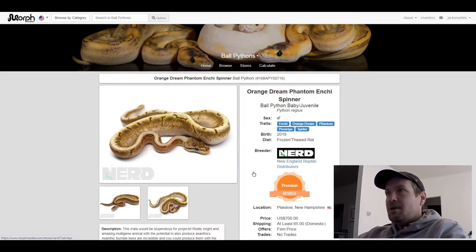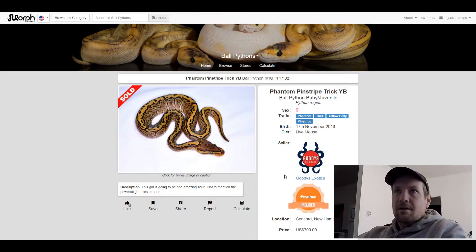This next one is a Phantom Trick Yellow Belly Pinstripe. Amazing looking snake. I love the pattern. This one sold for $700.